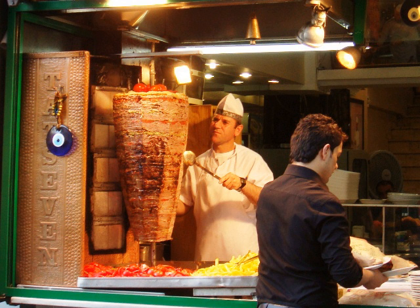The vertical rotisserie was invented in the 19th century Ottoman Empire, and Doner kebab inspired similar dishes such as the Arab shawarma, Greek gyros, and Mexican al-pastor. The sliced meat may be served on a plate with various accompaniments, stuffed into a pita or other bread as a sandwich, or wrapped in a thin flatbread such as lavash or yufka, known as a durum — literally meaning 'roll or wrap' in Turkish.